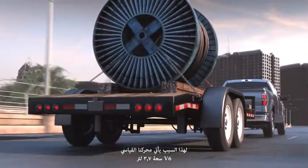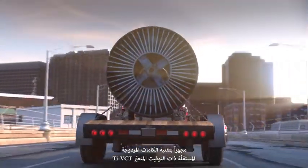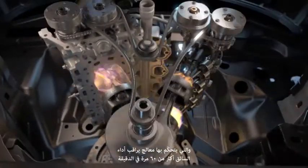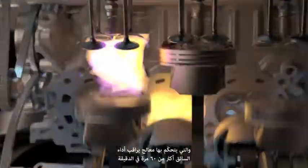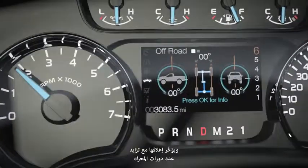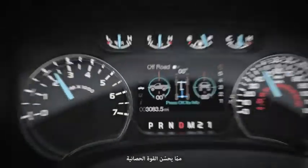That's why our standard 3.7-liter V6 comes with twin independent variable cam timing, controlled by a processor that monitors driver input over 60 times a minute. It closes intake valves early at low RPM and delays the timing as RPM increases, which optimizes your horsepower.